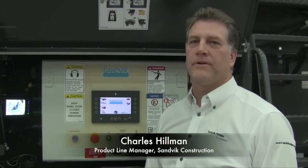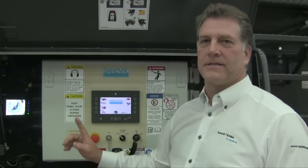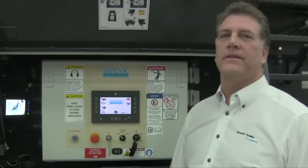Hello, my name is Charles Holman. I look after mobile crushing and screening for North America. Today I'd like to talk to you about our new QS331.